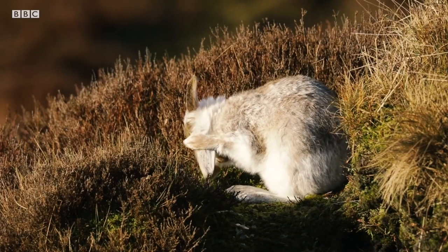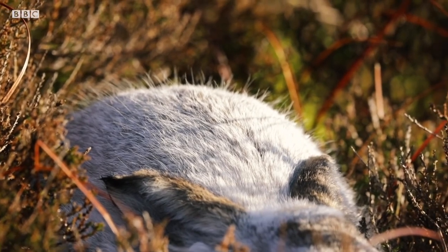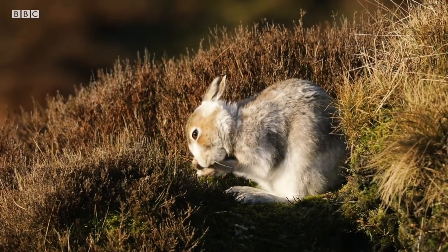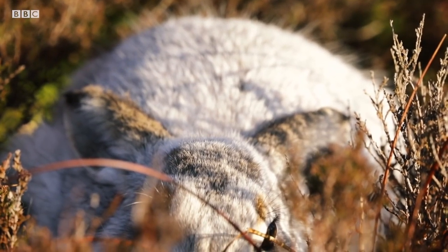Hares are known for their tremendous ears. Mountain hares actually have slightly smaller ears than their more common cousin, the brown hare. Shorter ears make it easier for the hares to keep warm, as their heart doesn't have to work as hard to pump blood to its extremities.